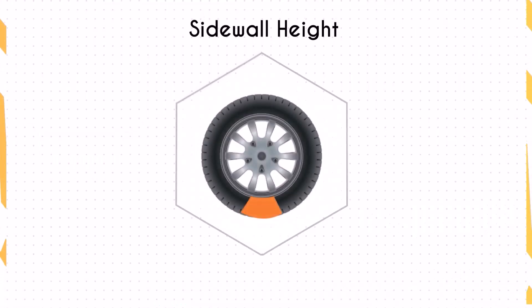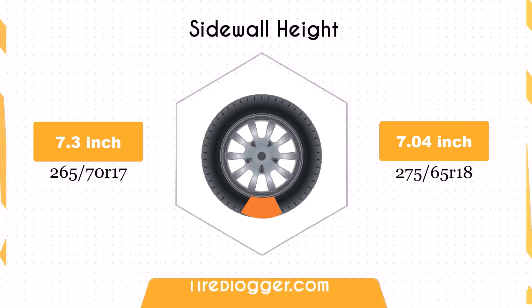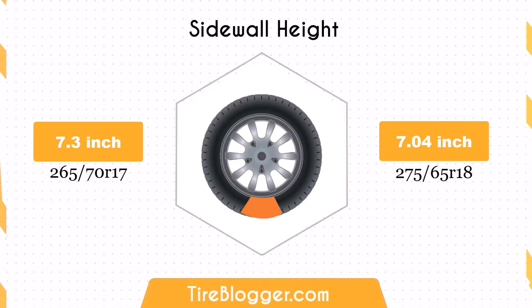This is particularly useful for both on-road and off-road driving conditions. The 275/65R18 has a sidewall height decrease of 0.27 inches compared to the 265/70R17. This reduction may result in slightly less impact absorption, potentially affecting ride comfort on rough terrains.